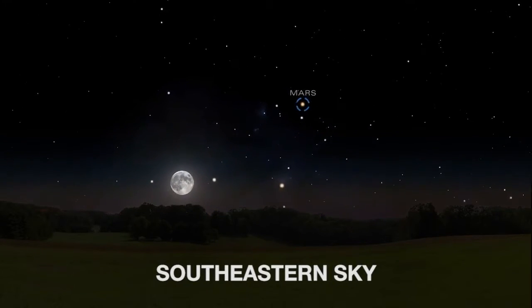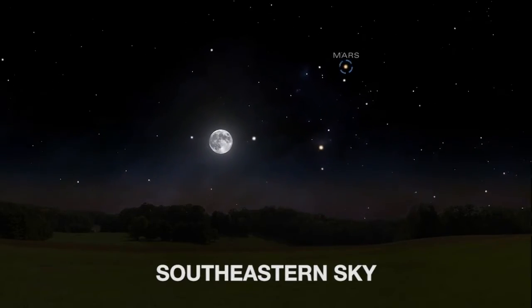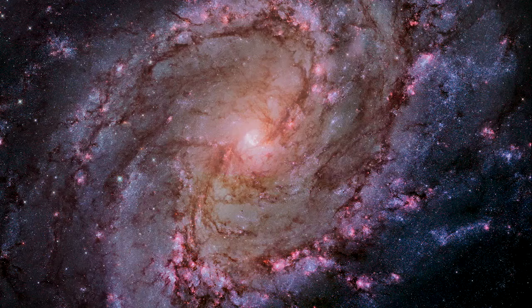The Hubble Space Telescope may not be the first thing you think of when you look at Mars. Hubble is more well-known for its picturesque views of nebulae and galaxies outside our solar system, but it's also quite useful for studying our own planets.